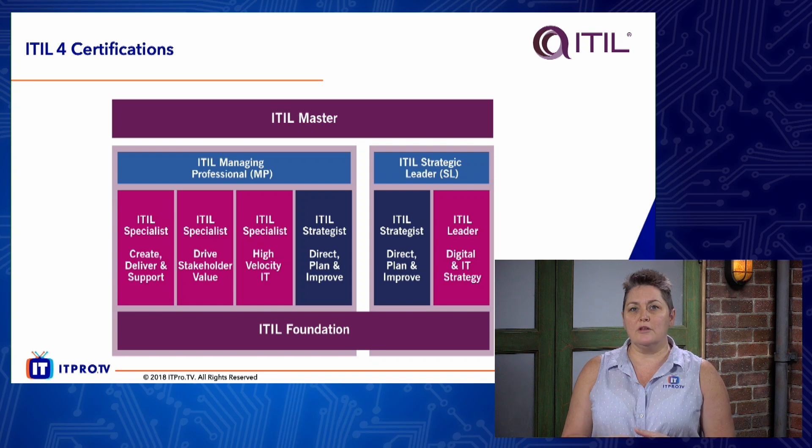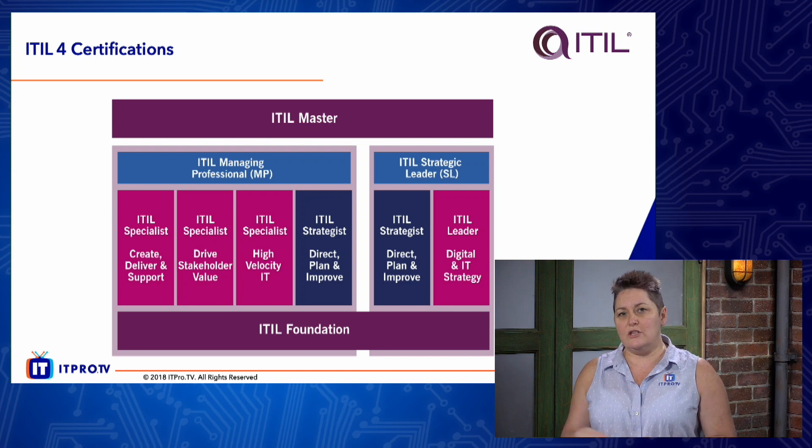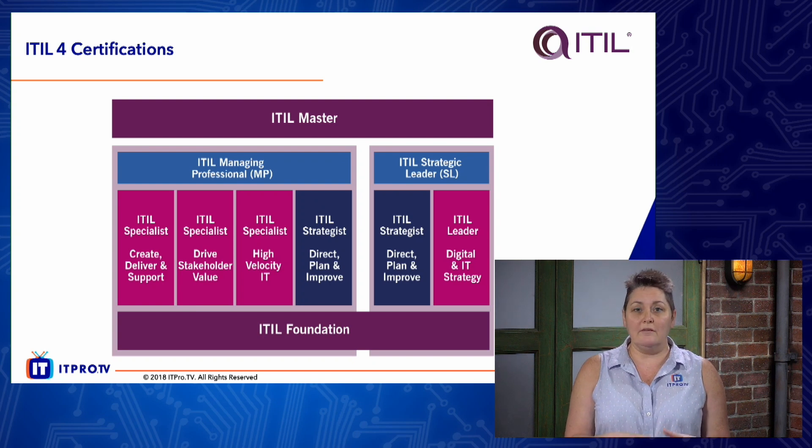In terms of comparison to version 3 or 2011, the Managing Professional stream and the Strategic Leader stream are at exactly the same level as the ITIL Expert in version 3 2011. The ITIL Master is at exactly the same level as the ITIL Master within version 3 2011. The modules in pink and navy blue are in place of the intermediaries.